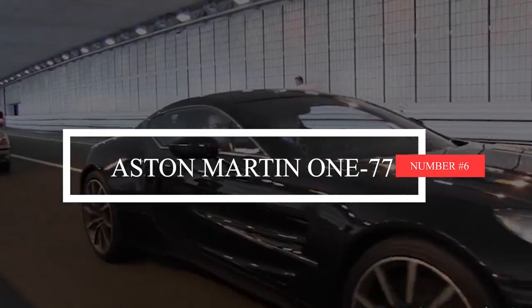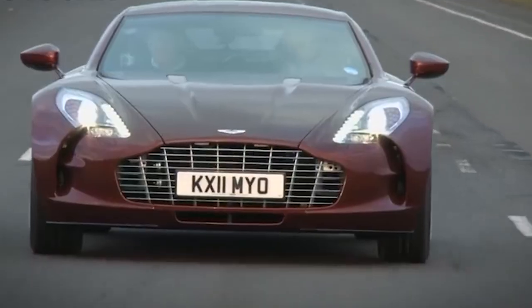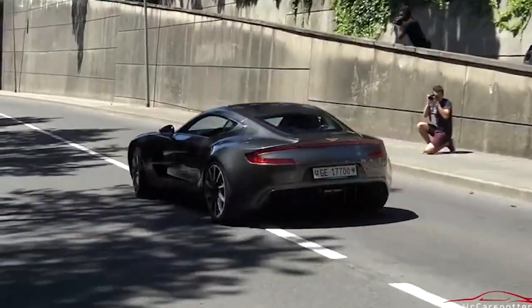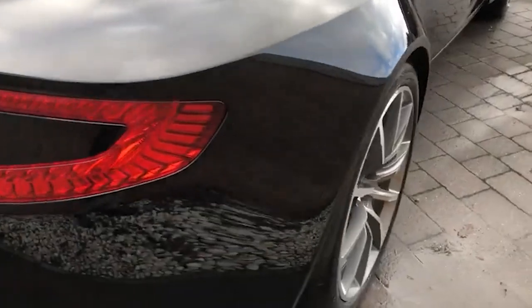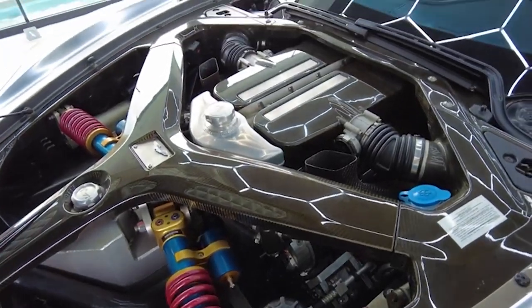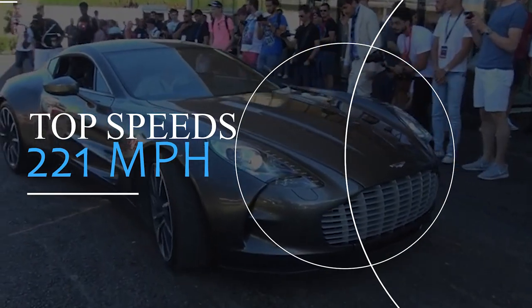Number 6: Aston Martin One-77. Aston Martin, known for making fast and comfortable cars, decided to switch things up with the arrival of the limited edition One-77 in 2009. Under the hood is Aston Martin's Cosworth V12 engine — 7.3 liters, 48 valves, and 750 horsepower — all designed to make the One-77 reach its top speed of 221 mph.